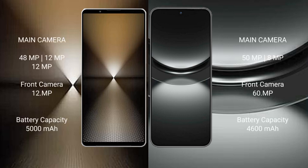Sony Xperia 1 Mark 6 rear-side triple camera setup: 48MP plus 12MP plus 12MP, and front camera 12MP. Huawei Nova 12 rear-side dual camera setup: 50MP plus 8MP, and front camera 60MP.